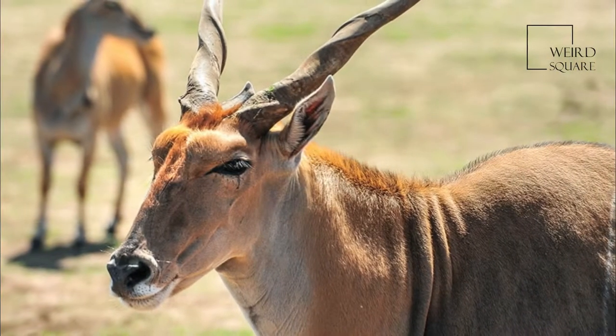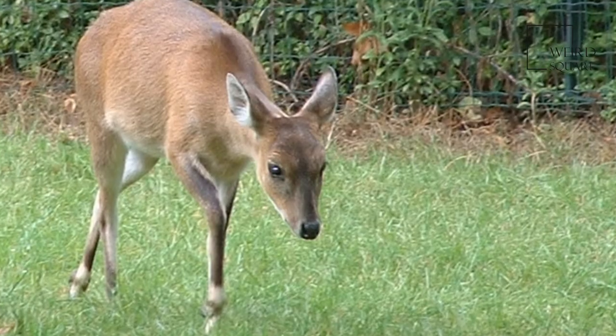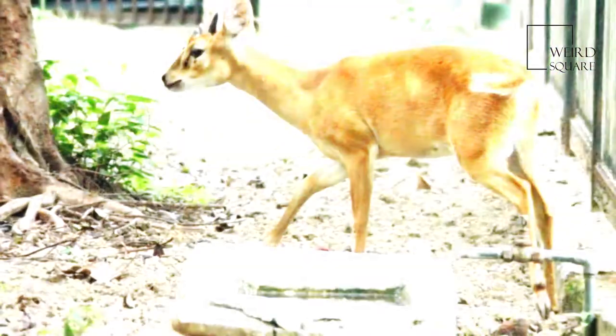This elusive antelope feeds on grasses, herbs, shrubs, foliage, flowers, and fruits. It needs to drink water frequently, and as such it stays in places near water sources.